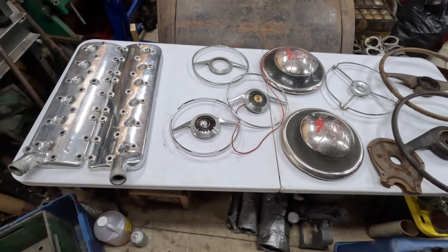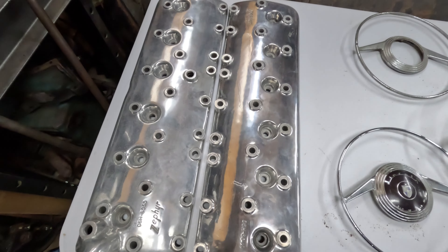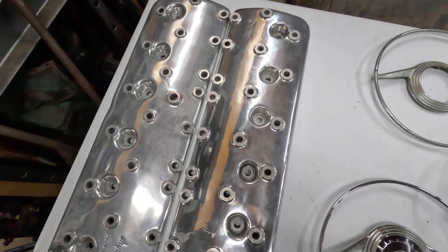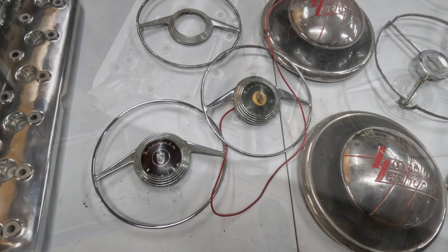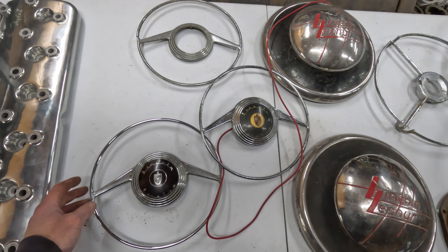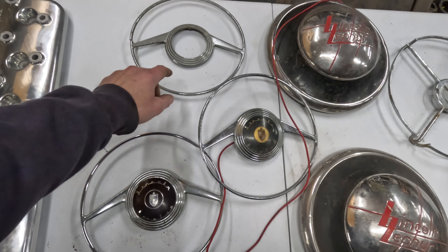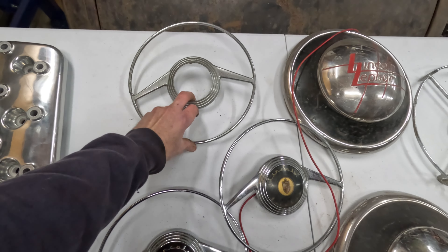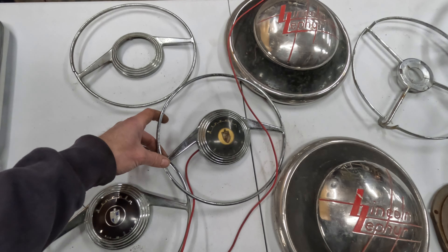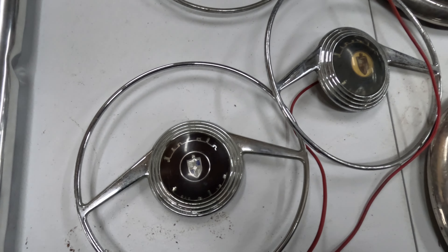Now we're going to get into some of the really cool stuff. First off is this set of heads — these are polished aluminum V12 heads in pretty decent shape. There were three horn rings in that lot of interior stuff that I bought. These are all 42 to 48 style — a couple of these are pretty nice. That one's obviously missing the center out of it and it's broken there, but the other two are in pretty decent shape — a little bit of pitting, but not bad overall. The centers are pretty nice on them.